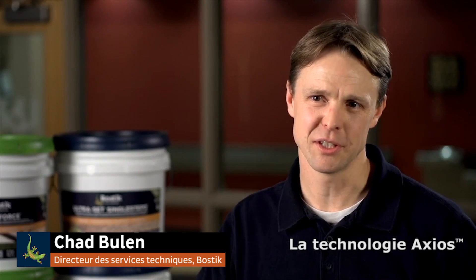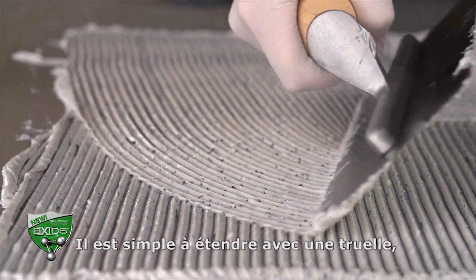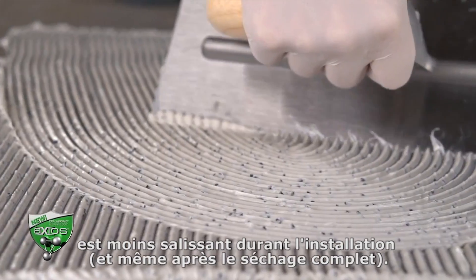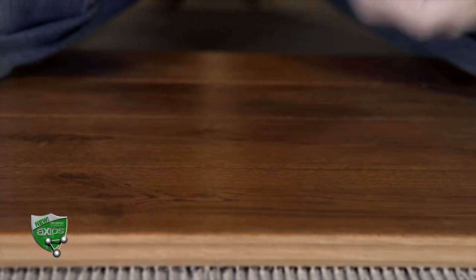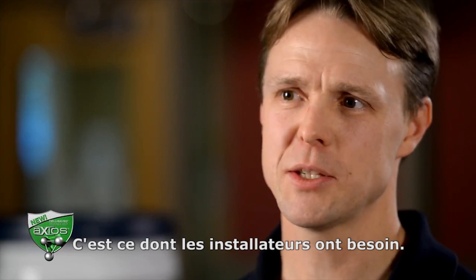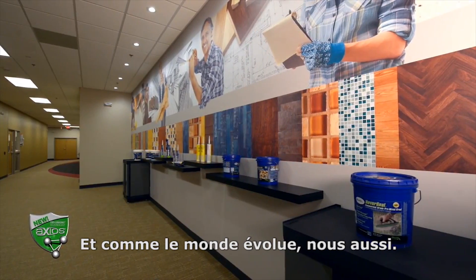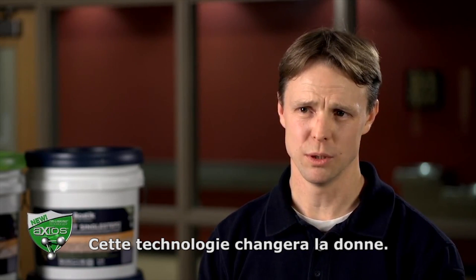Axios Technology combines the bond strengths of our other urethane adhesives, but is much easier to work with. It is simple to spread with a trowel, is less messy during application, and cleans up much easier during installation or even after it is fully cured. Simpler, faster, more durable, and less fatigue. What we came up with will change the game.